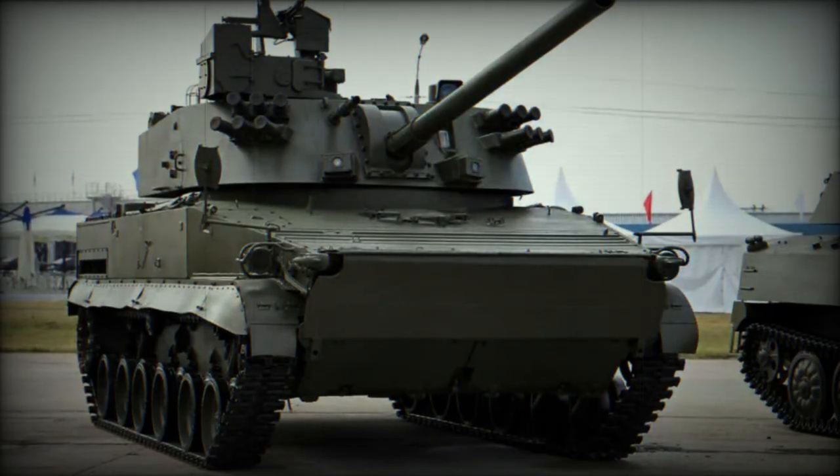Fully amphibious, the 2S31 Vena can be propelled in water using two water jets positioned low on either side of the hull's rear, achieving float speeds of up to 10 kilometers per hour.